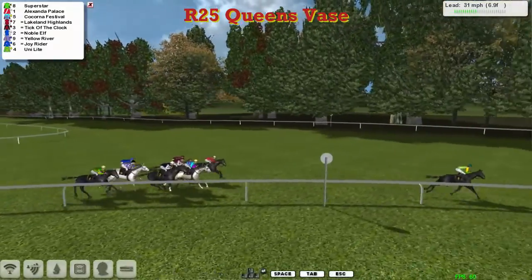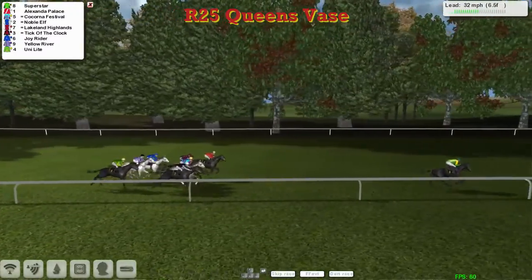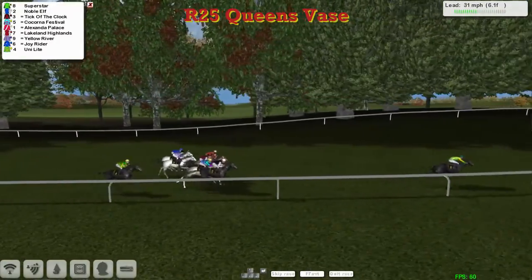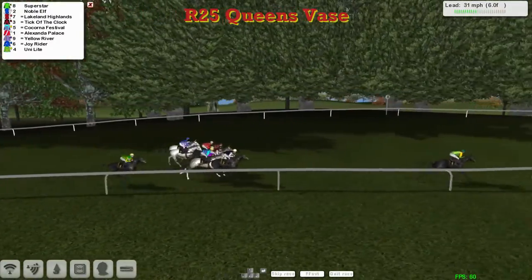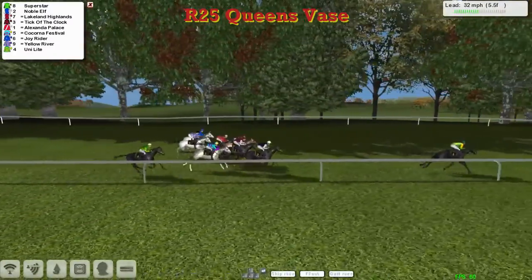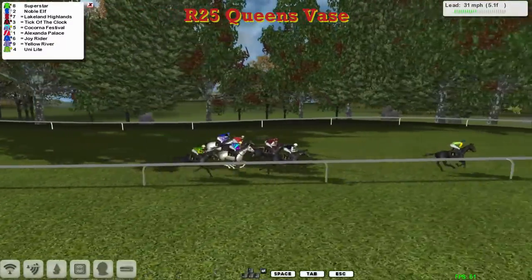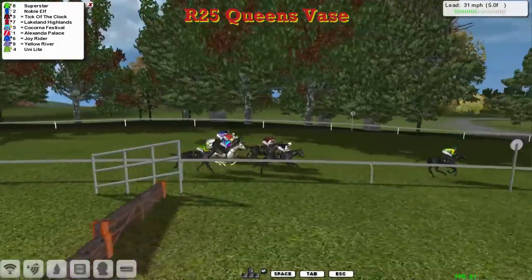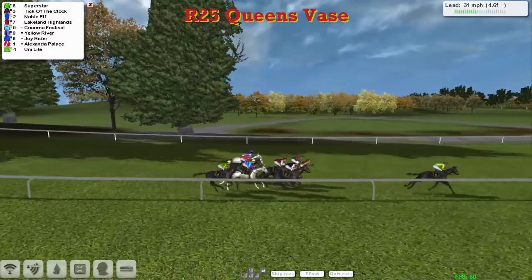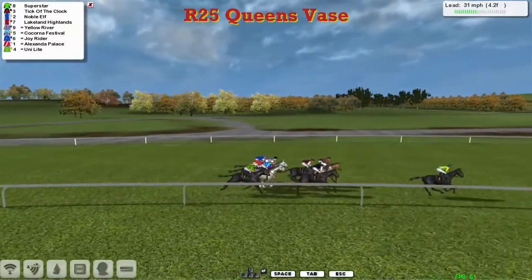Superstar is now 8 lengths clear as they race past the 7 furlong point and into the 6 and a half furlong mark. Superstar 8 lengths clear of Alexandra Palace in second, then Noble Elf, Tick of the Clock, and Kekorna Festival after that. One or two pulling really wide now — Yellow River and Joyrider. Unilight might get a good split up the inside. At 5 furlongs to go in the Queen's Vase, Superstar is still clear but only by 5. Noble Elf second, then Tick of the Clock, Lakeland Highlands, Kekorna Festival and Yellow River, then Joyrider. Alexandra Palace hits a bit of a flat spot, and Unilight is now getting that dream run up the inside.